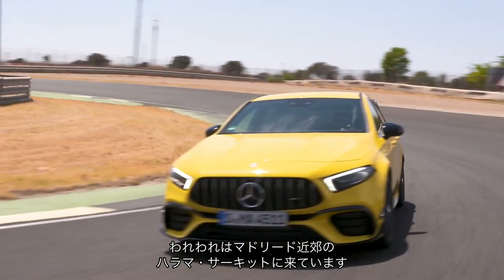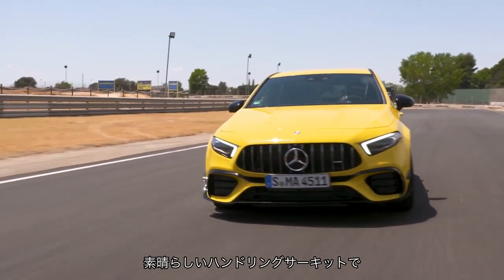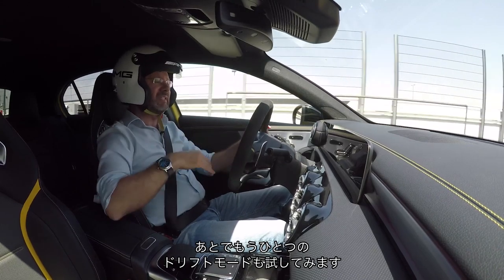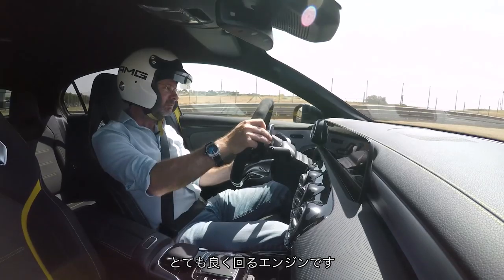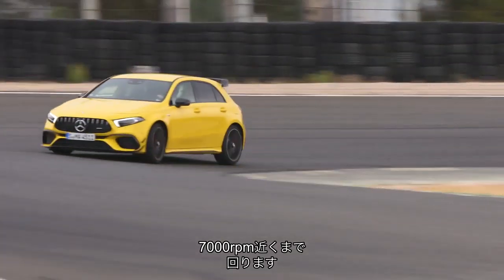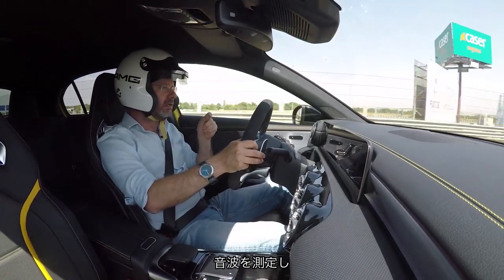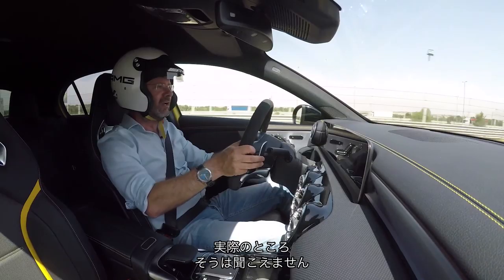We're at Circuit de Jarama near Madrid — it's great, a real handling circuit with loads of gradient changes, so it's a cool track. I'm going to stick it in Race first of all with ESC on and then at some point put it in drift mode, which is yet another mode on mode. It really whips around this engine. It makes a really smooth, quite nice noise — it's quite a linear thing, revs to about seven. Mercedes says there is a sensor in the exhaust which monitors all the individual pulses and then amplifies those into the cabin. It sounds to me like they play it through the speakers, but it doesn't really sound like it is.